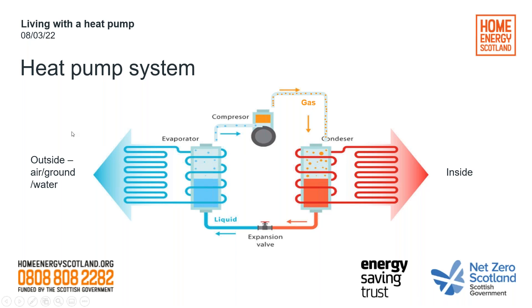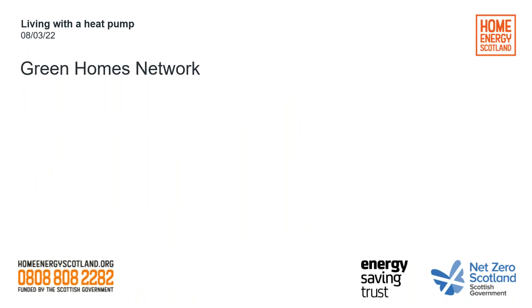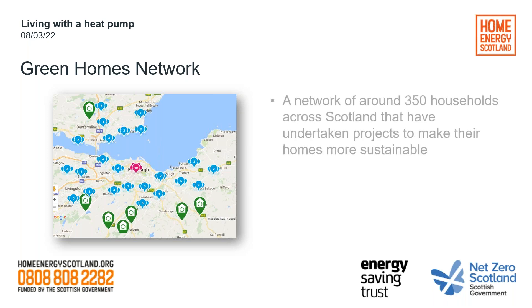The refrigerant is there to facilitate the transfer of heat from one location to the other — from the outside heat source to the inside. The amount of heat the system is able to generate largely depends on how cold the heat source is and how warm you want your property to be. I mentioned that our guest speakers today are from the Green Homes Network. The Green Homes Network is an online database of nearly 350 members from all across Scotland. Each member has a case study which follows their journey to creating a more sustainable home by installing various energy-saving measures and renewable technologies.